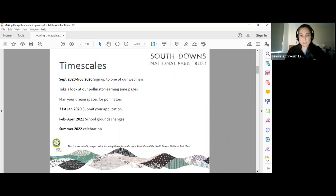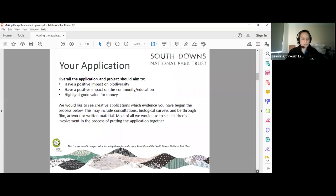The application is very simple at the top level. What they need is evidence of impact on biodiversity, an impact wider than just education, and that you can demonstrate value for money. Please make sure you talk about sustainability and maintenance in there, because that can be a weakness in projects.